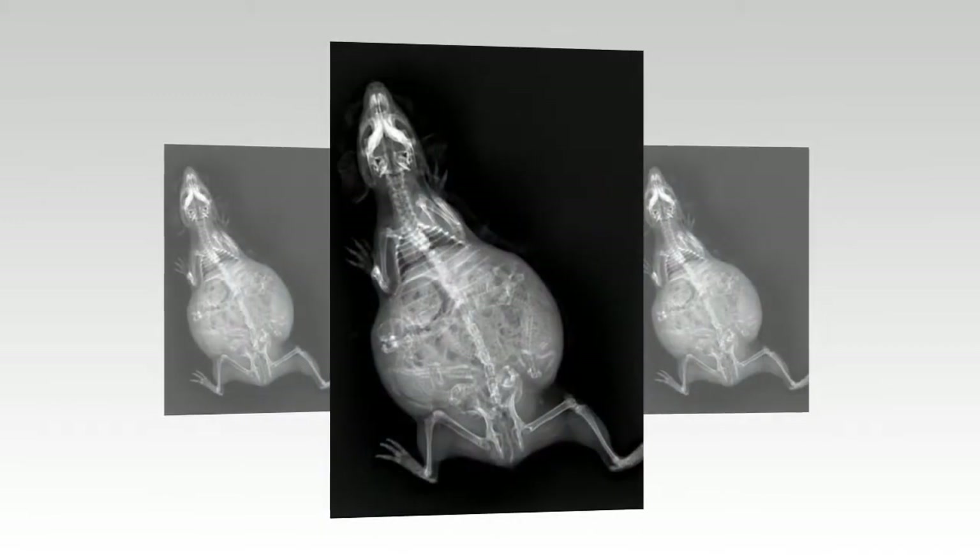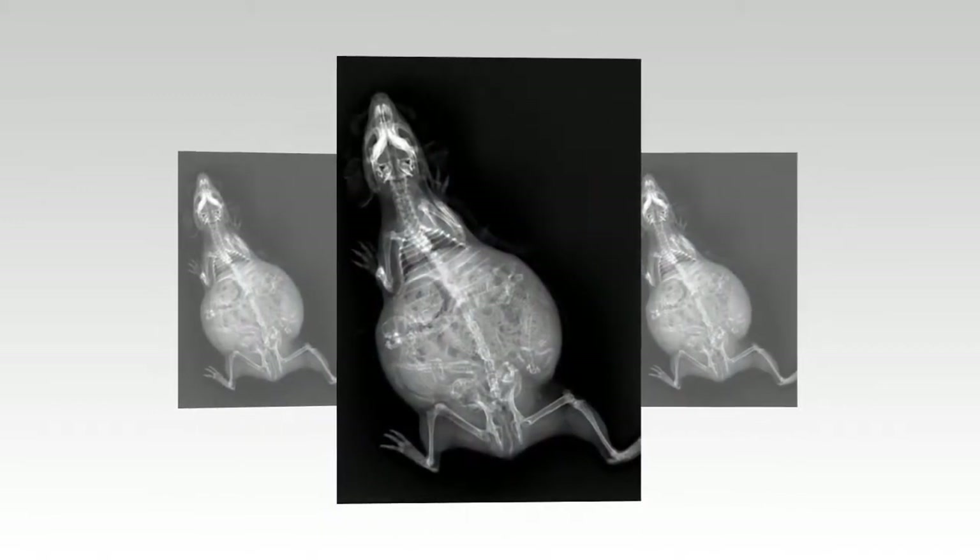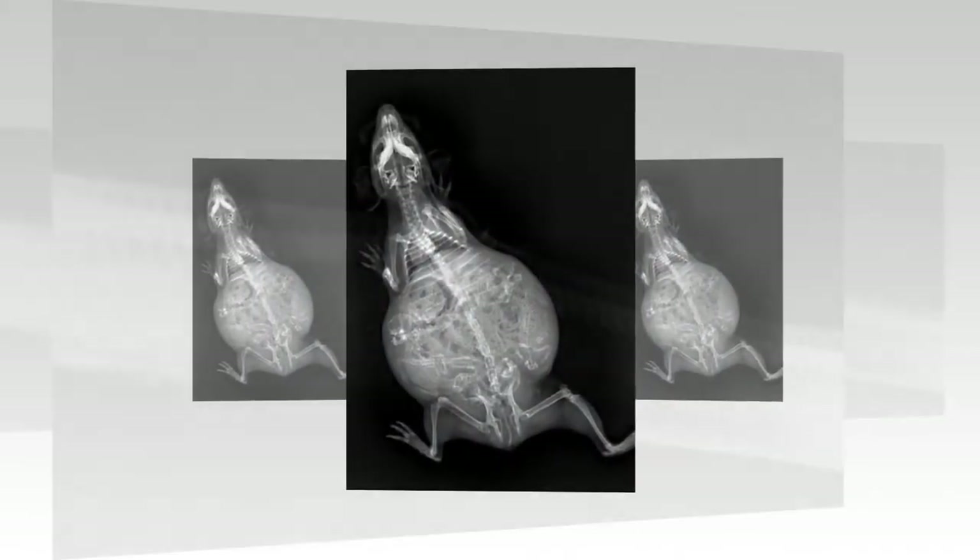Getting big: this guinea pig looks like she will have her hands full with multiple pups.